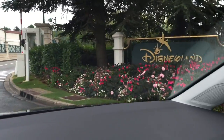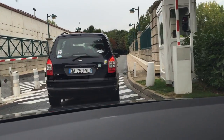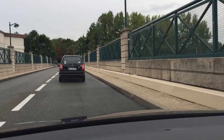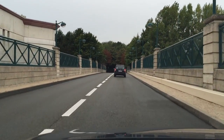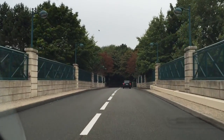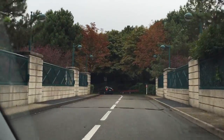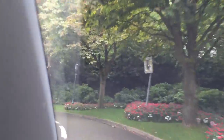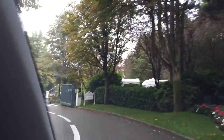Good morning! We're at the Disneyland Hotel, if they let us in. This is our first time we're going to stay at the Disneyland Hotel, so we're quite excited. And we want to take you guys with us to see everything that's going on here.